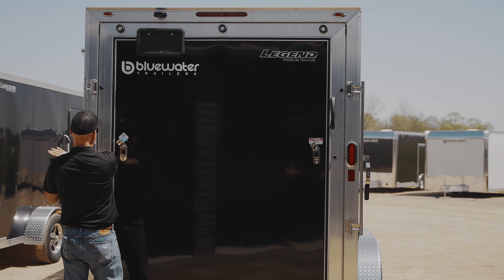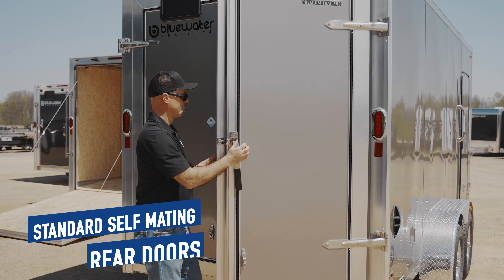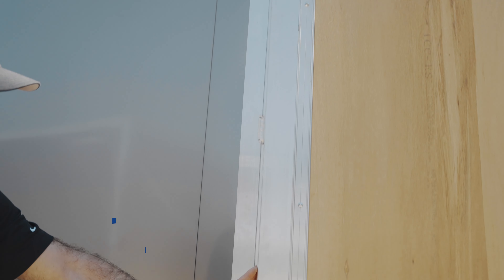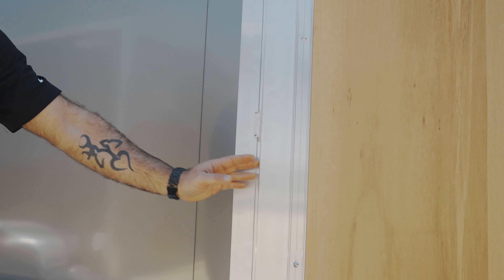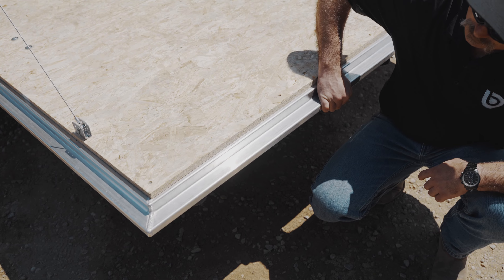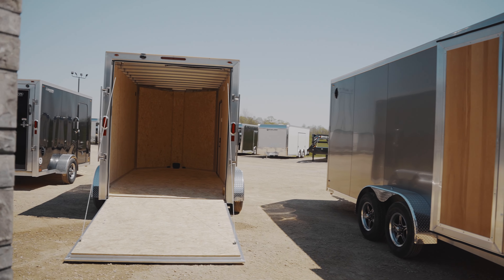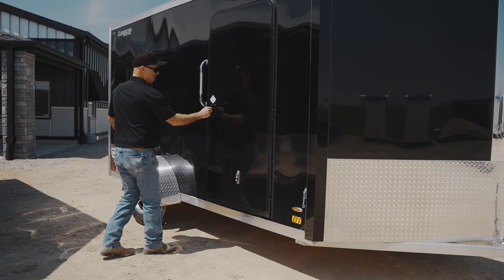Whether you require a ramp door or barn doors, the FTV comes standard with self-mating rear doors. One look and you will be able to see the quality and strength of these doors. The heavy-duty aluminum extrusions create a strong finish with a cleaner look than other trailers on the market.